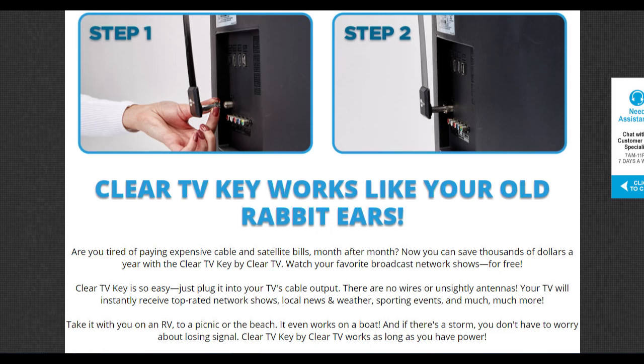Does it work? Yeah, it works, but then it doesn't take much for an antenna to work. The first requirement is the distance to the broadcast towers. If you live within 25 miles of the towers, you should be able to receive their signals.